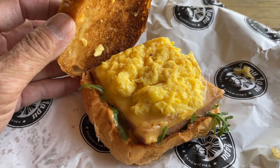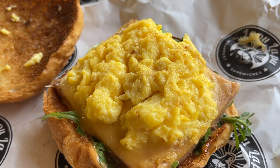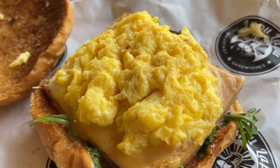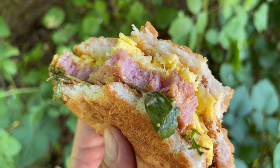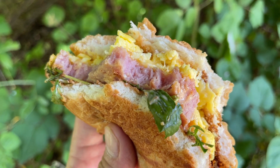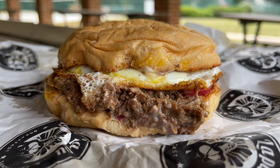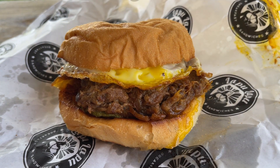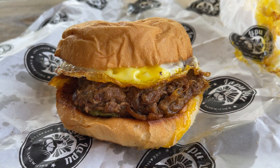Filipino breakfast is well known for its silog dishes — various kinds of meats served with garlic fried rice. But at one Filipino breakfast spot in the D.C. area, a takeout window, they serve breakfast sandwiches instead. They're sandwiches with top-notch ingredients and modern sensibilities, so I'm getting a bunch to try. The best Filipino breakfast sandwiches on today's episode.